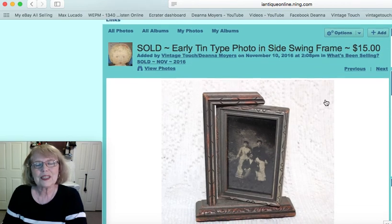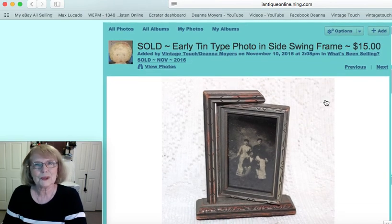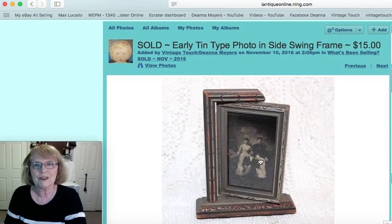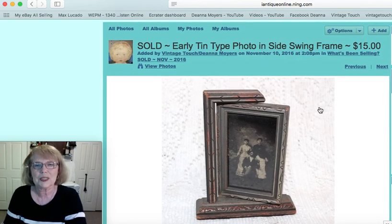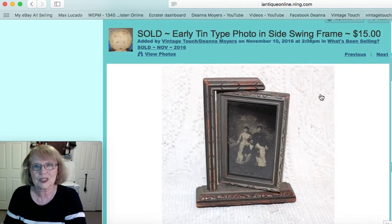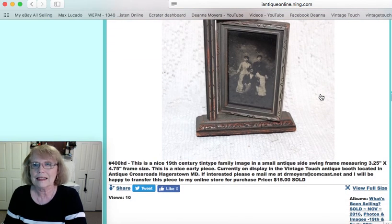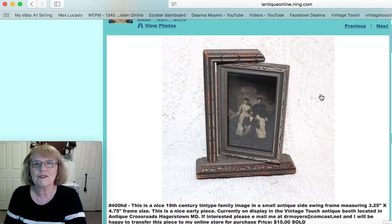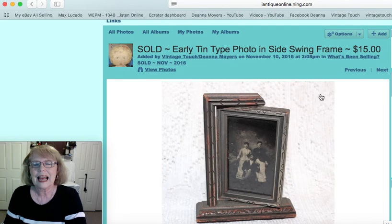Now this was a little swing type picture frame. It had a tintype photo in it of a 19th century family. It was a small frame that swung from the side rather than the top and bottom. The frame was three and a quarter by four and three quarters inches and that piece sold for $15.